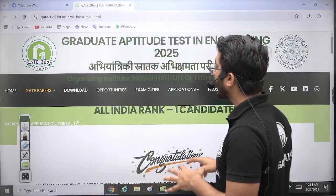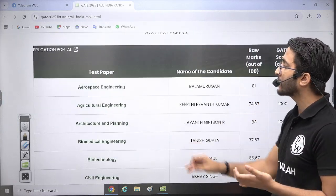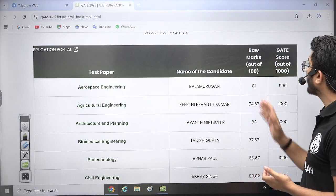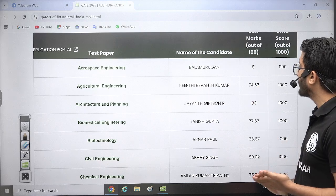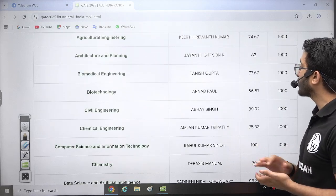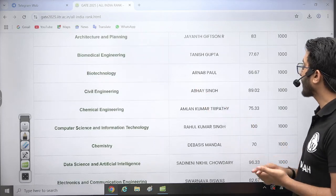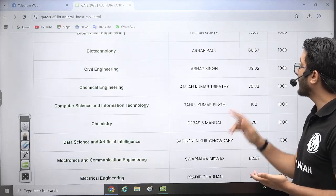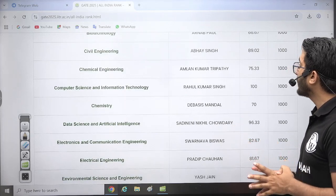Here you can check the All India Rank 1 marks for all branches. Aerospace Engineering: 81, Agricultural Engineering: 74.67, Architecture and Planning: 83, Biomedical Engineering: 77.67, Biotechnology: 66.67, Civil Engineering: 89.02, Chemical Engineering: 75.33, and Computer Science and Information Technology AIR 1 is 100 out of 100 marks.